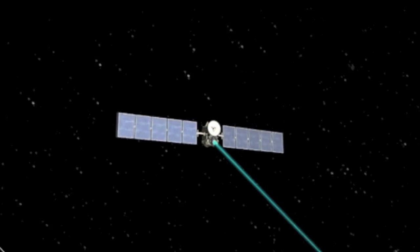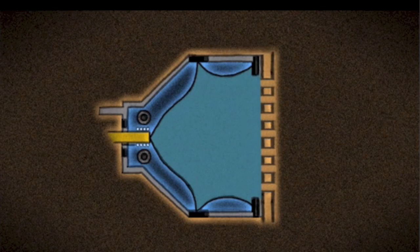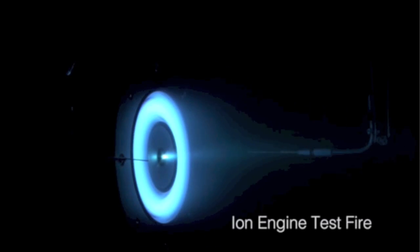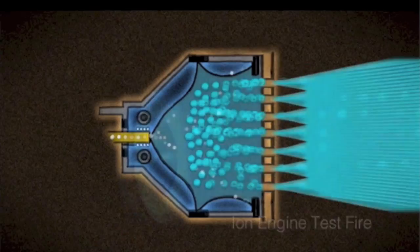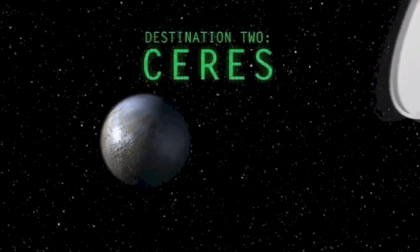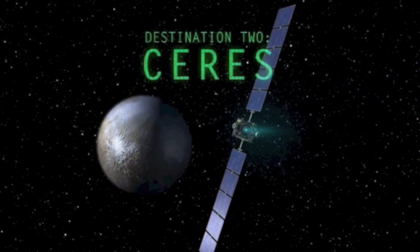Today's top article comes with a video: the Dawn mission and its ion propulsion. This is a very important mission given some star water hypotheses about the chemical makeup of asteroid belt objects. It has already revolutionized how we look at Vesta, and now it's on its way to Ceres, arriving on March 6th.